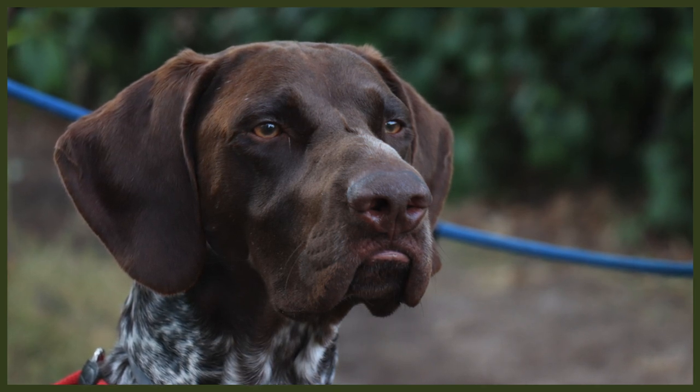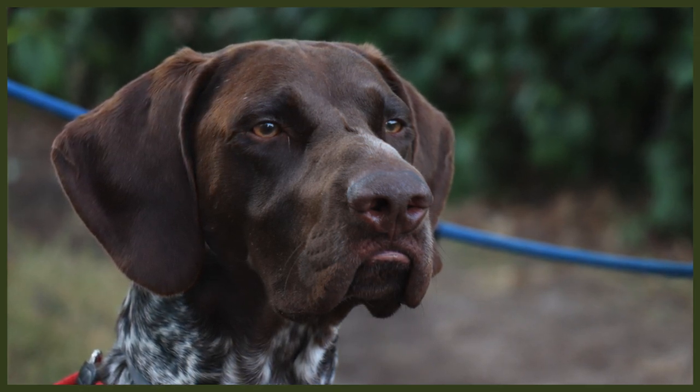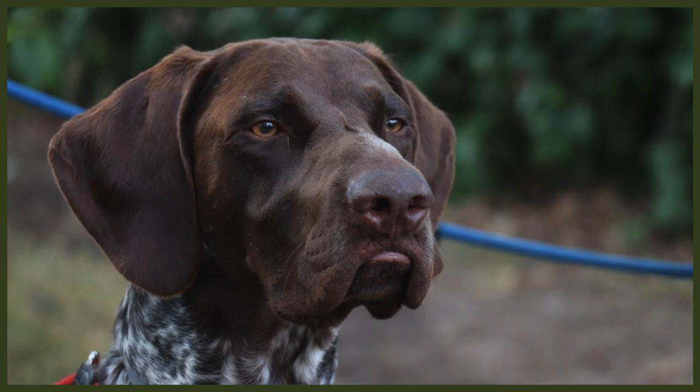If you want to go the breeder route, this is also a fantastic option for someone who wants all the history, health information, and some clues as to what to expect from the temperament and drive. The cost of a German Shorthair Pointer puppy is actually one of the more reasonably priced dog breeds. If you're looking for a family companion, the average cost is anywhere from $800 to $1,000. But if you're looking for working lines with titled parents in field trials, you can expect to spend anywhere between $3,000 and $4,000.